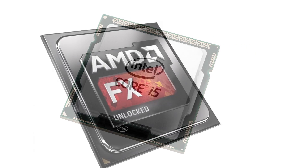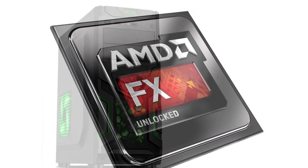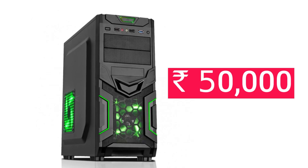You can also opt for an AMD FX 8000 series processor, which will be a bit cheaper but less powerful as well. If you have a tighter budget of let's say 50,000 rupees, we have a different video which you should go and check out.